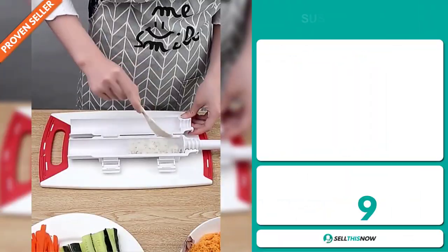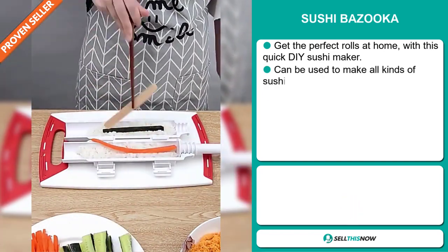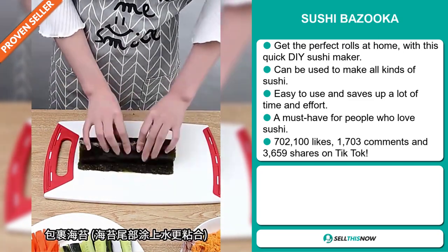Our next product is the Sushi Bazooka. Get the perfect rolls at home with this quick DIY sushi maker. It can be used to make all kinds of sushi. It's easy to use and saves up a lot of time and effort. It's a must-have for people who love sushi.